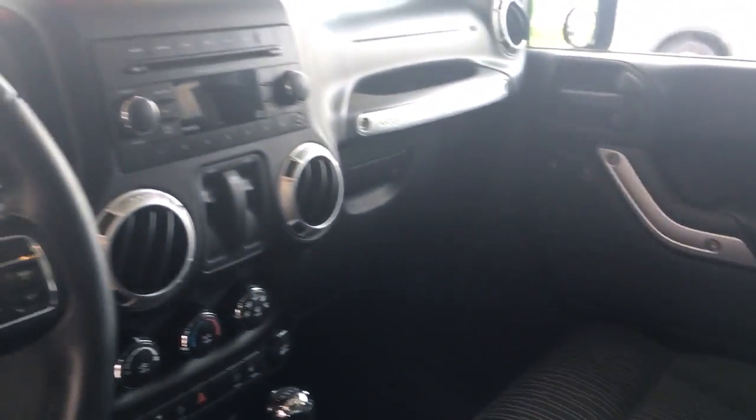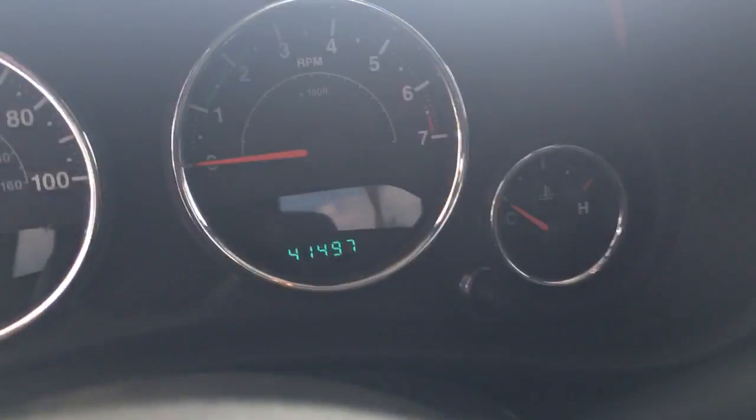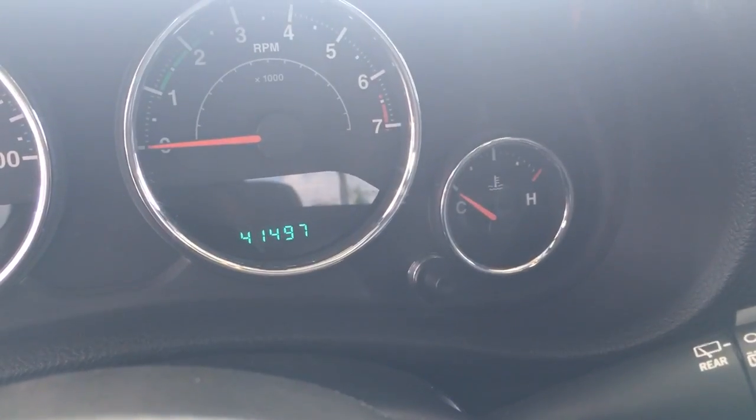Very nice interior — took really good care of it. It has about 41,000 miles, as you can see — 41,497.